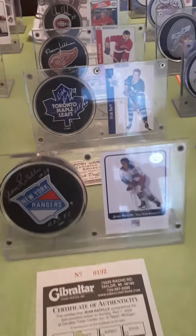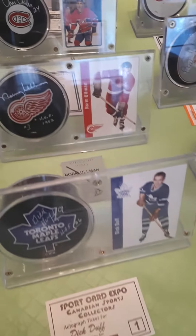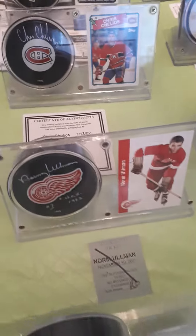There's a total of nine boxes. I have two out, I've got them up on display, and I just put them up on eBay.